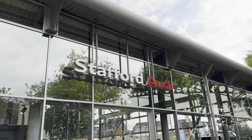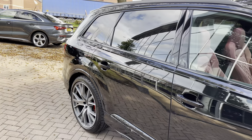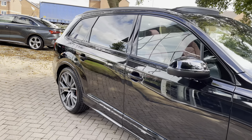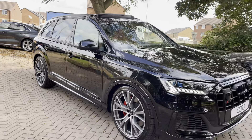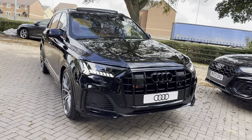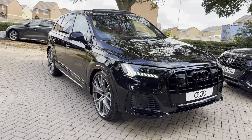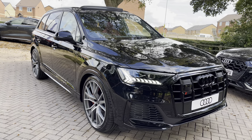Hi, I'm Oliver at Stafford Audi and today I'm going to be taking you around this Audi approved used vehicle. The vehicle in question today is this 2023, 73-plate Audi SQ7 Vorsprung Tiptronic Quattro in the optional Mythos Black Metallic paintwork. It looks really sharp and stylish, especially with the black exterior design package — it really stands out on the road for all the right reasons.